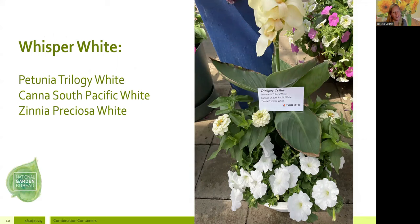Sticking with monochromatic, this one — Whisper White — I actually created for my sister-in-law who loves everything white for her planters. It features Petunia Trilogy White, Canna South Pacific White, and Zinnia Preciosa White. These plants are great for the hot, humid Georgia climate, selected for wonderful color through spring, summer, and into fall. The Canna will likely overwinter depending on your zone, but these are meant to be refreshed — I want to change things up and have fun with plants.